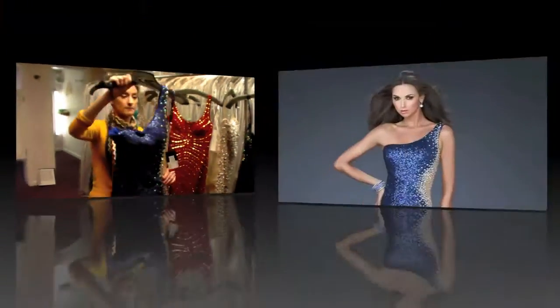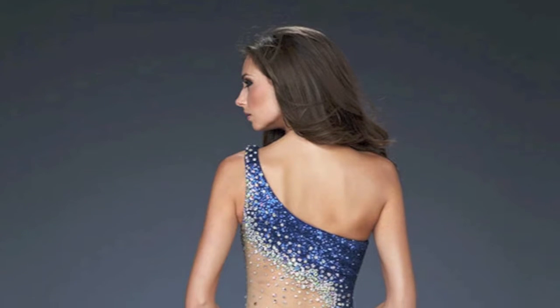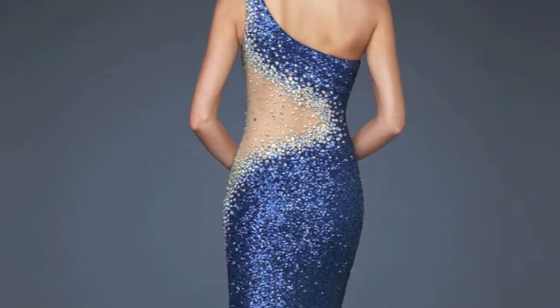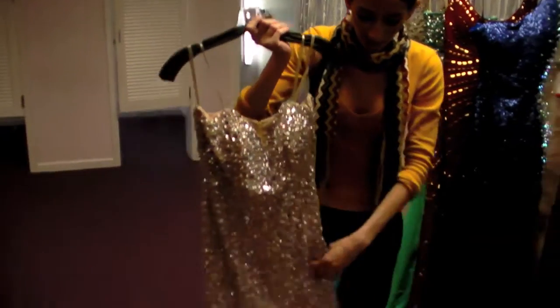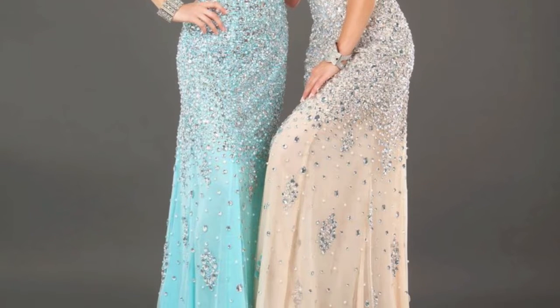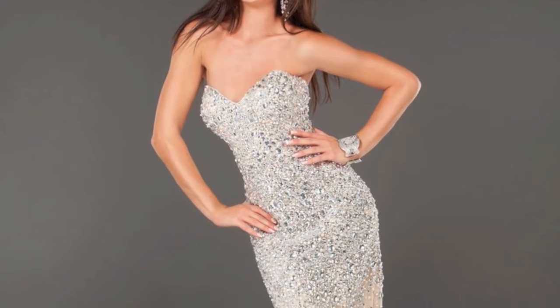This one is from La Femme. It's a one shoulder. It also has the illusion detail, which is really big. All beaded, all sequin dresses are really huge this year — it's like the number one thing. This one was also a really good seller for Giovanni. They added colors to it, and again it's just that illusion with big crystals and pearl details.